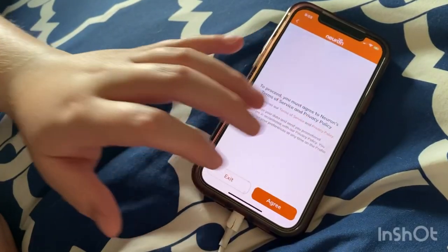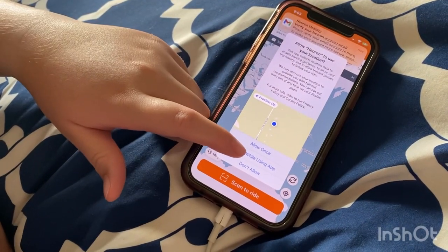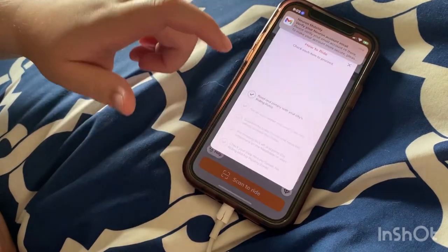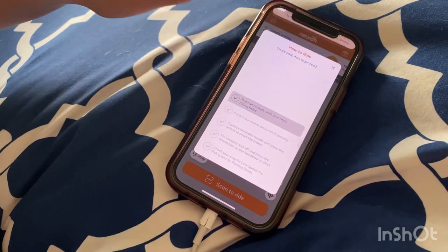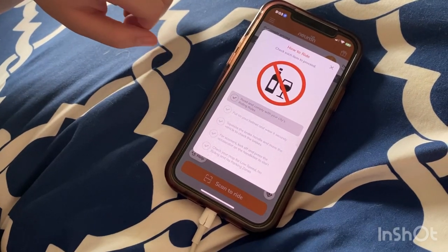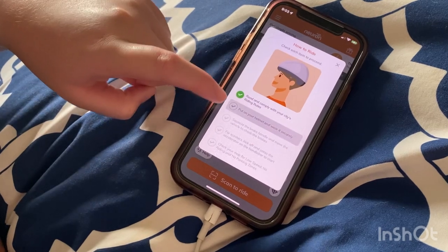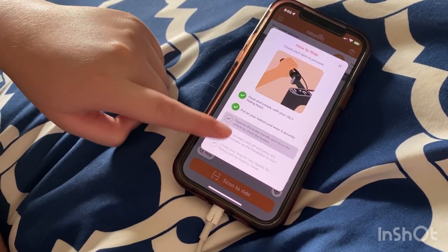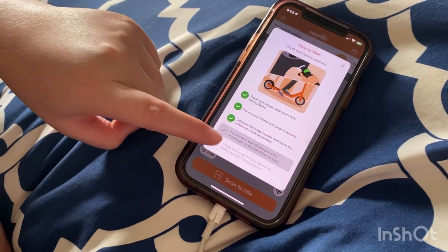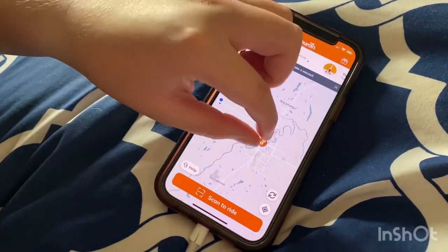You can choose to sign in with your Apple ID, Google, or Facebook. Once you've signed in, you need to check each item to proceed: read and comply with all your city's riding rules, put on your helmet and wear it securely, squeeze the brake handle and move the vehicle to check the brakes. For scooters, kick off and press the accelerator on the handlebar to start.